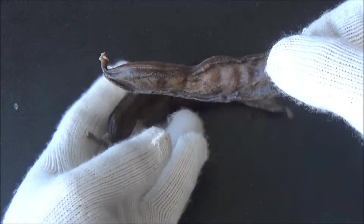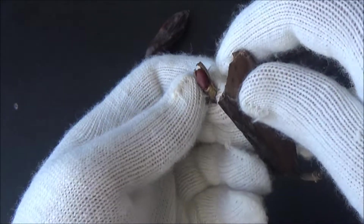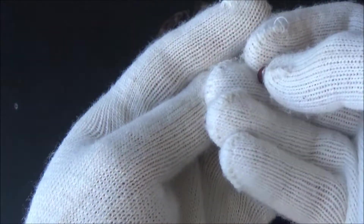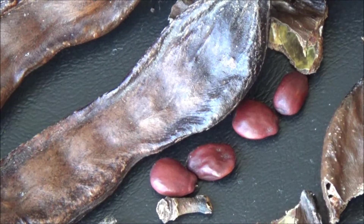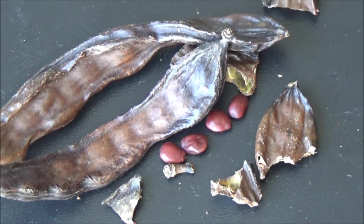Number two, the name of the carob tree is the origin of the word 'carat,' a traditional unit of measure for the weight of precious gemstones. Carat, or metric carat to be precise, was officially adopted as a weight unit for precious stones in 1907, but was long used by merchants who put diamonds on one cup of a balance and the carob seeds on another.